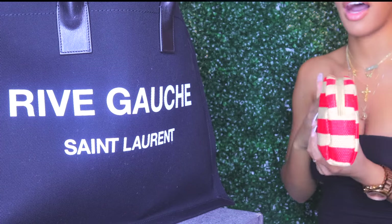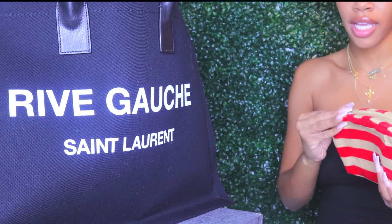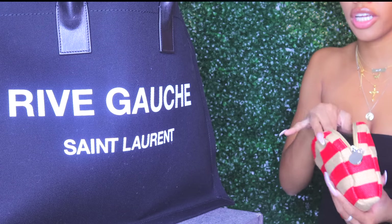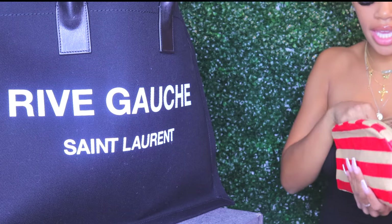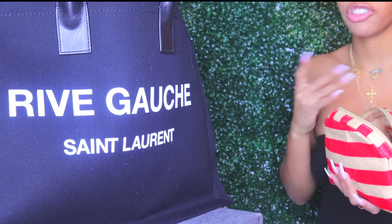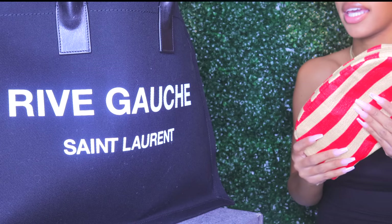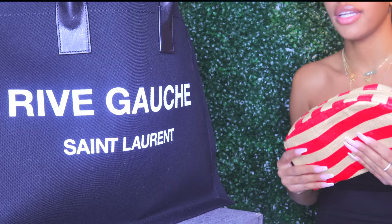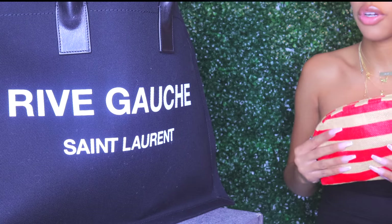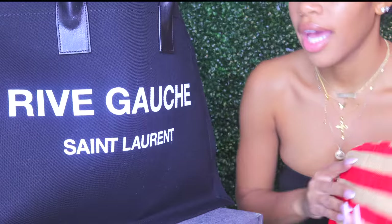Next I have a few different toiletry-style cases. This one actually doesn't have toiletries — it has my portable charger, camera battery charger, and extra chargers. I try to keep everything in one spot so when I get frantic it's easily identifiable. If I'm looking for a charger or anything like that, it's in one distinct case.